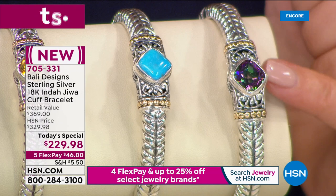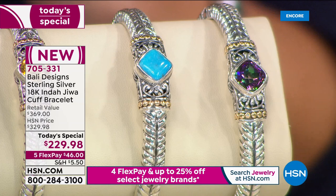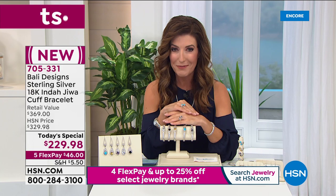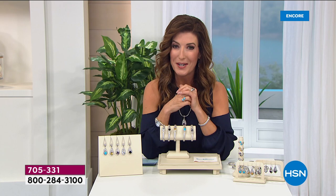Look at the beautiful scroll work detail — all hand applied, solid 18 karat gold beads. It's stamped 925, it's stamped 18 karat gold. This is one of the most gorgeous designs that Robert Mance has ever brought to us. We have a one day only price that's helping you save $100 off. To celebrate our big jewelry event, everything's on four flex pay or more — our today's special is on five interest-free flexible payments.